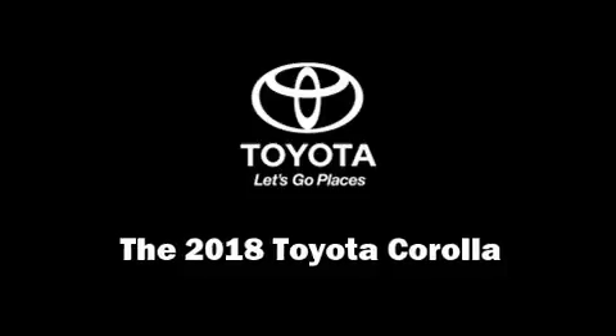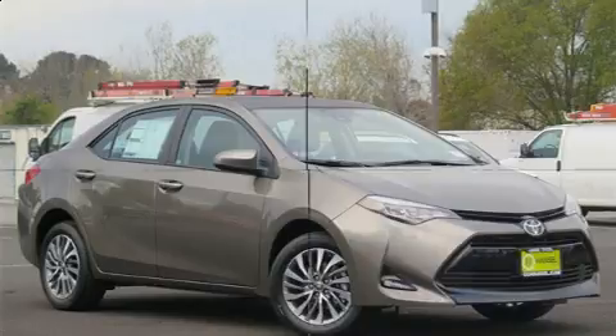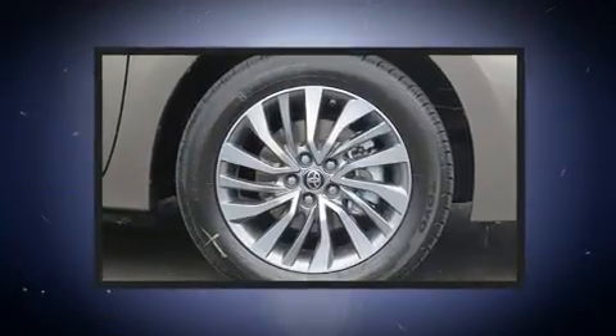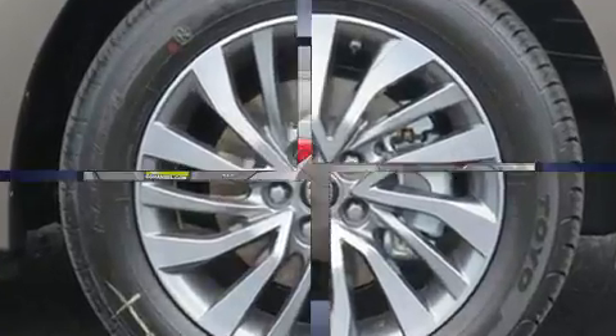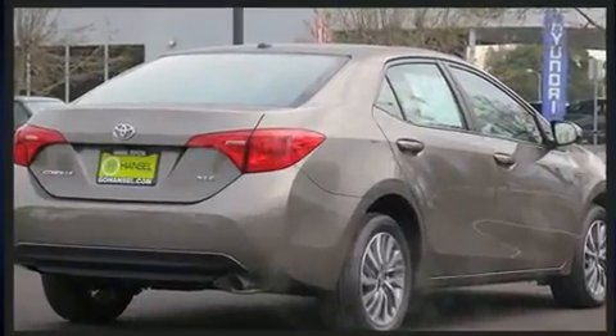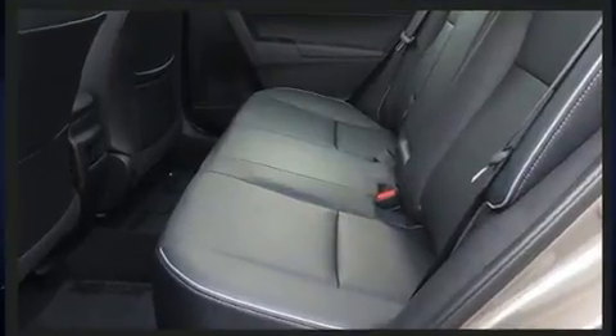You can expect a lot from the 2018 Toyota Corolla. This four-door, five-passenger sedan offers the features and options for which you've been searching. It features a continuously variable transmission, front-wheel drive, and a 1.8-liter four-cylinder engine.